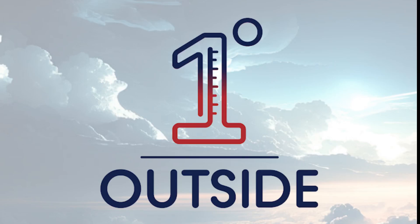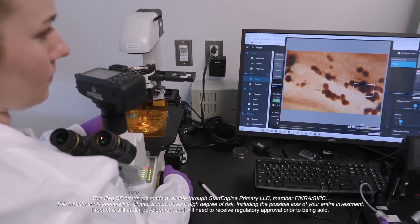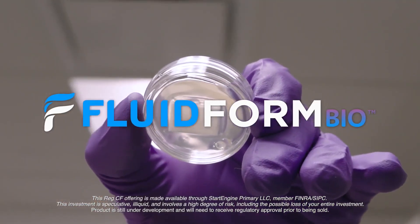This One Degree Outside video is brought to you by Fluid Form Bio, developing innovative 3D-printing living pancreatic tissue to help combat type 1 diabetes. For the first time, you can join this visionary mission. Visit FluidFormBio.com or their page on StartEngine to learn more about this exciting work.